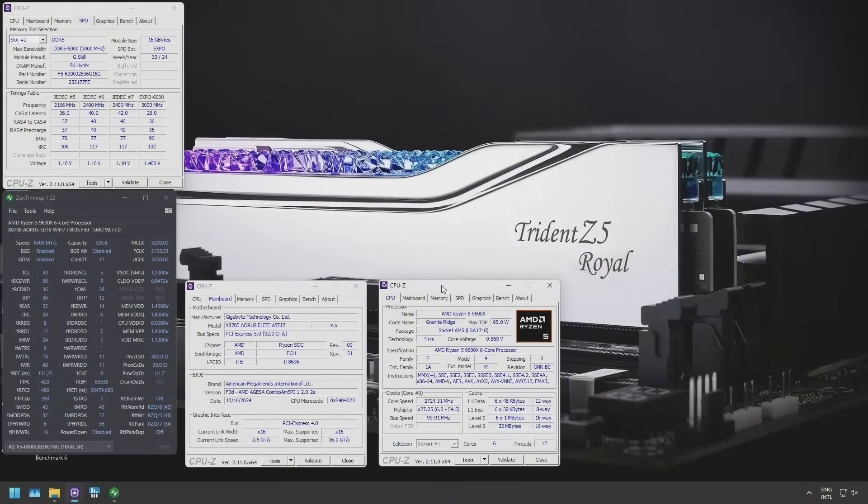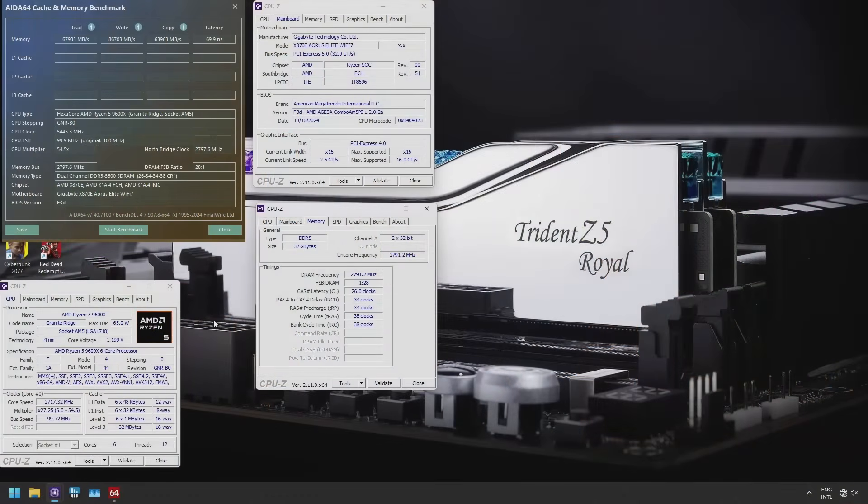With AMD we all know the sweet spot is DDR5-6000 or 6400. However, at 6400 I had to loosen the primary timings to CL30-37-37-96, which is slower in absolute latency terms than CL28-6000. What I found more interesting was actually DDR5-5600, which I could run at 1.4 volts at CL26-34-34-38. This setting is, for the most part, just as fast as 6000 CL28, but we'll be getting to that next.